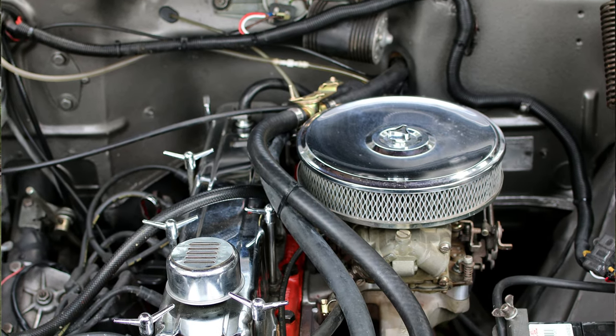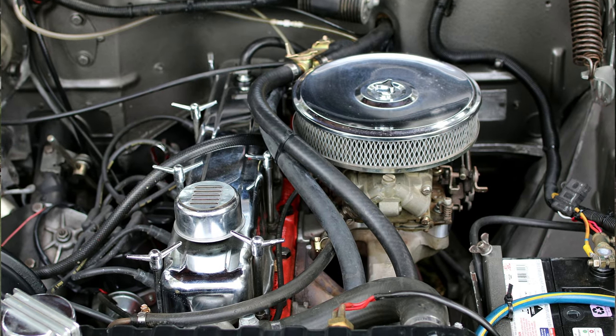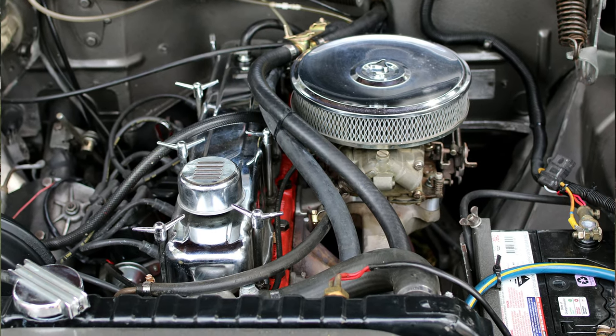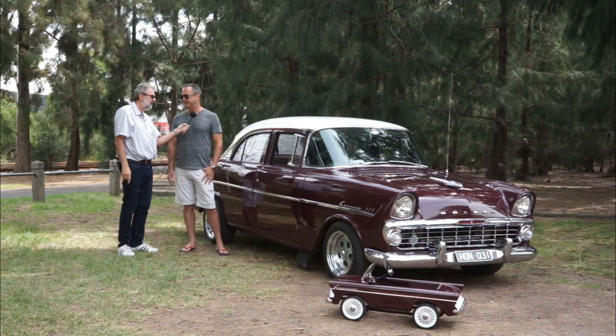And it's got the HR disc brake front end in it as well. So you put the HR discs in - that's a good thing. And you put mags, but you're telling me you've got the original wheels as well. I do have the original wheels and I sort of alternate depending on what I feel like at the time.